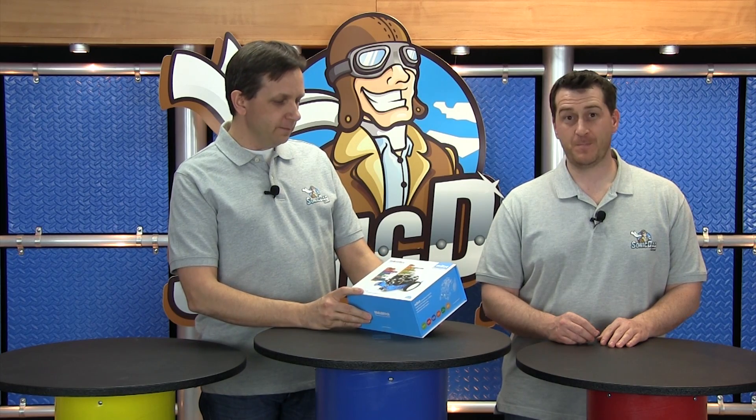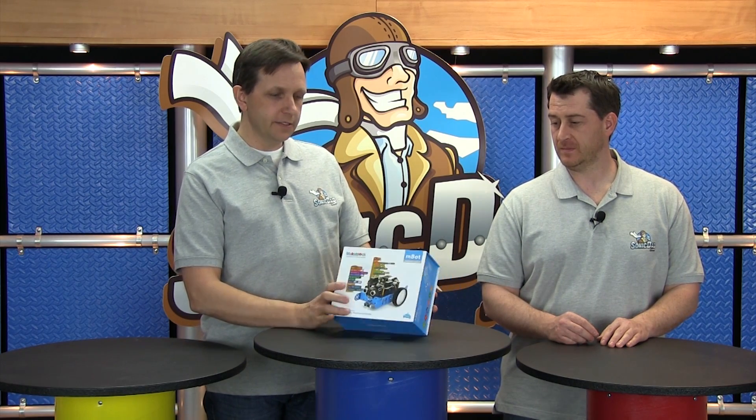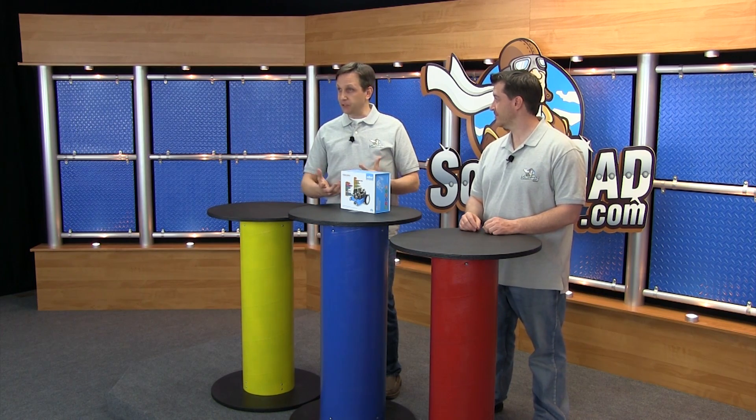That's the segue into a little project we have here. This is made by a company called MakeBlock — this is the MBOT. It is a programmable aluminum robot. Not quite a full-sized humanoid robot, and this could not bench press your family, but it's a really cool project because you can build it with somebody you care about, which is the Sonic Dad mission. Not only do you have a good time putting it together, but you can program it using two different languages: a graphical interface they call MBOT, or Arduino if you know Arduino programming code.